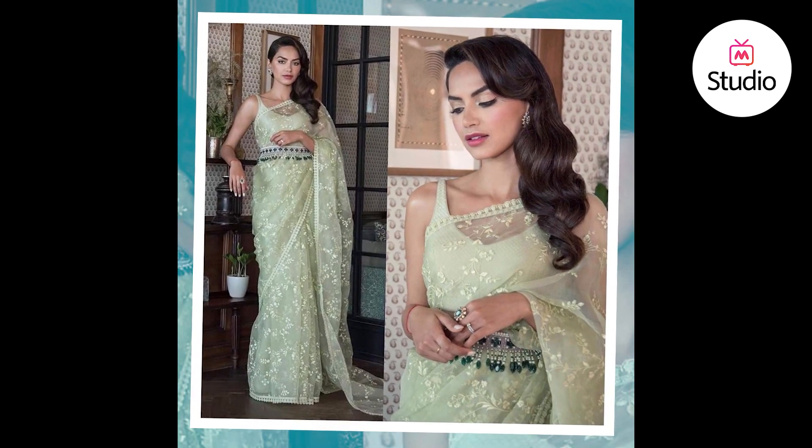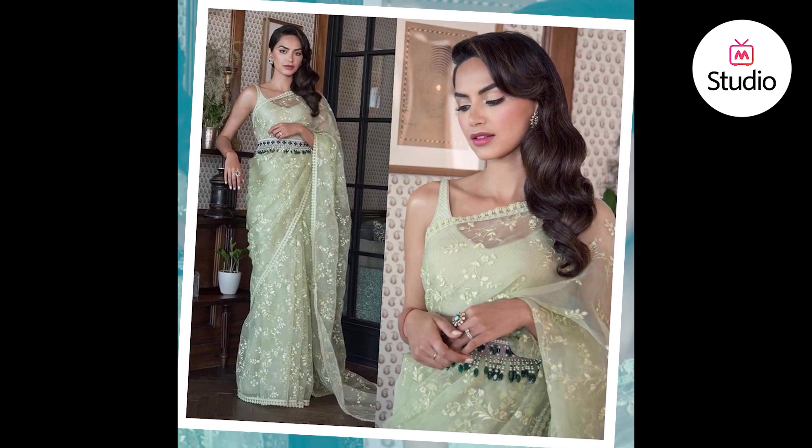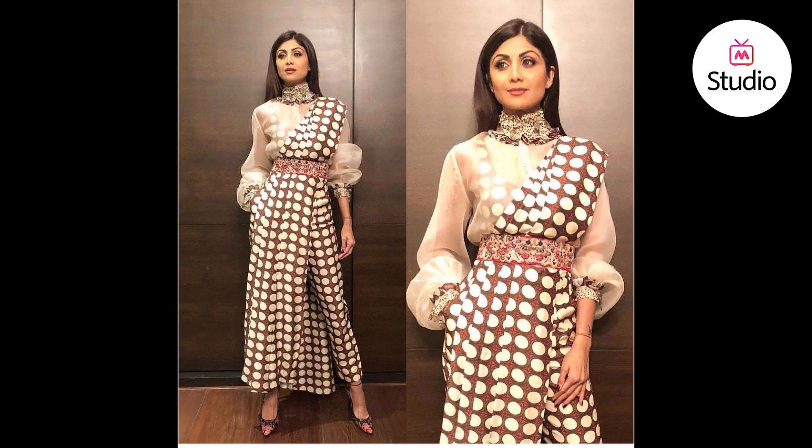Saree never goes out of style as new ways of draping it come every season. So try these new styles and slay every season.